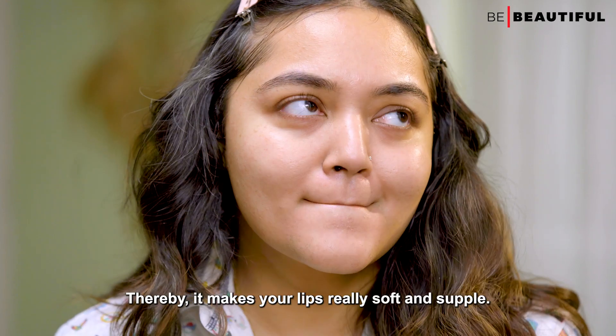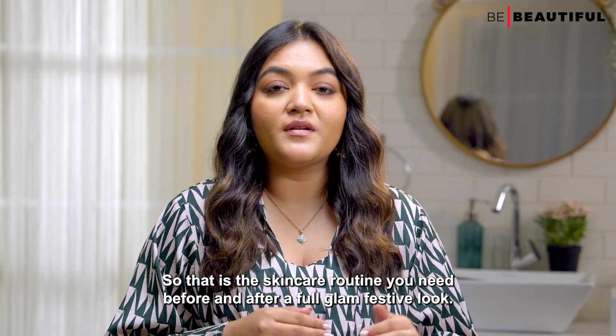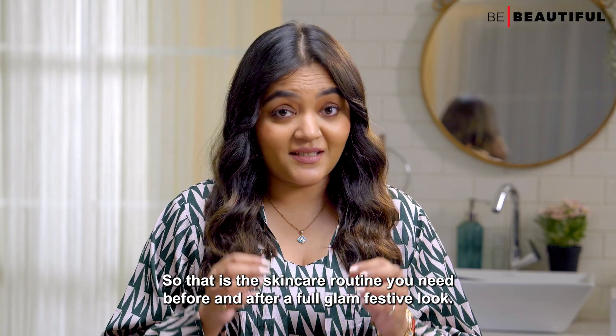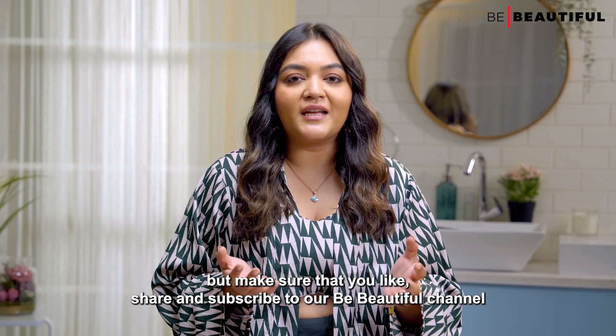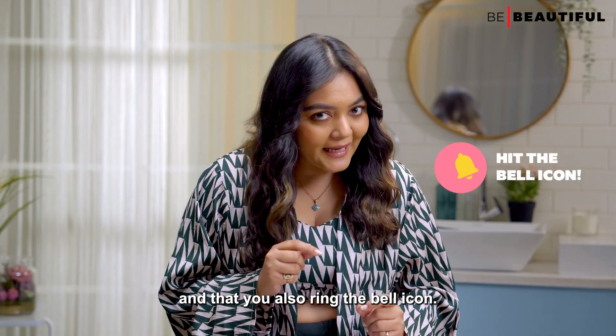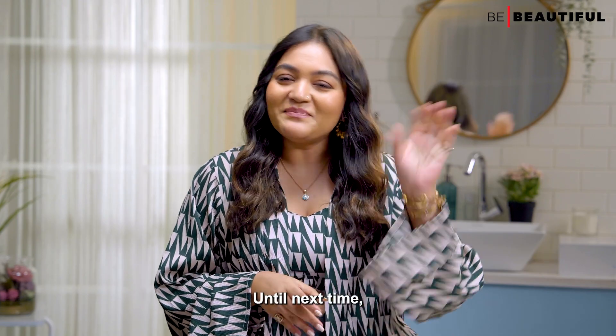So that is the skincare routine you need before and after a full glam festive look. Make sure that you like, share and subscribe to our Be Beautiful channel and ring the bell icon so that you stay updated with all our latest videos. Until next time, bye guys!